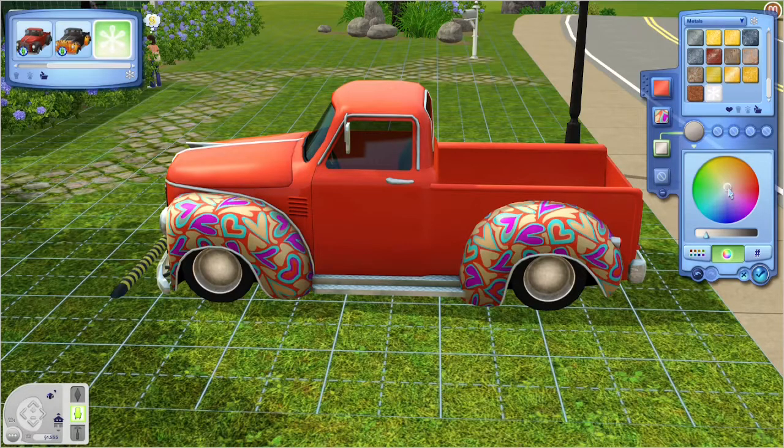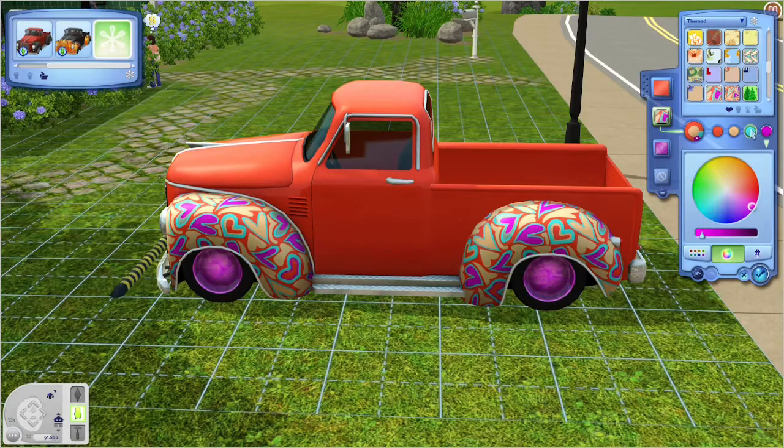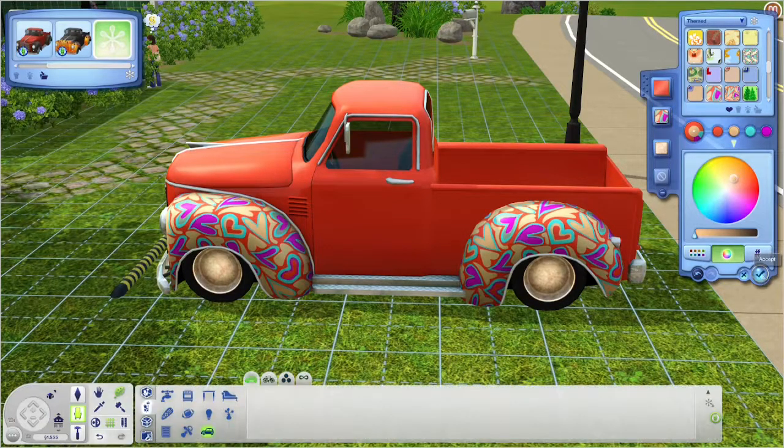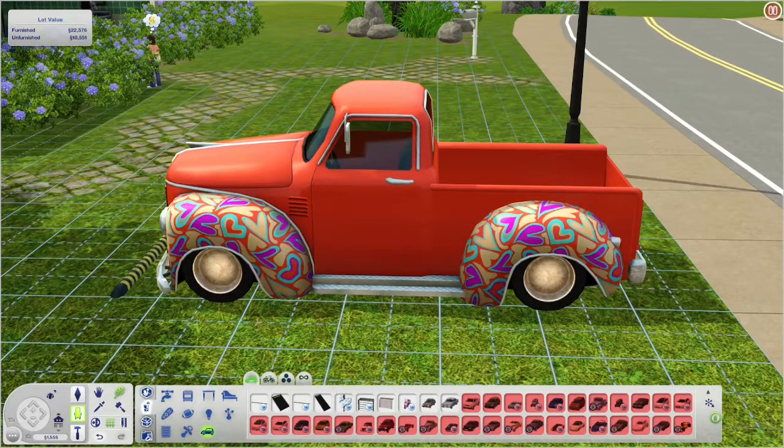That kind of looks like chrome but it doesn't go with it. Maybe we should just make the hubcaps match - would they look better pink? No. There is such a thing as too much pink and I'm not actually a very big fan of pink myself. Yeah, that'll work. So now she's got her fancy car - so happy!